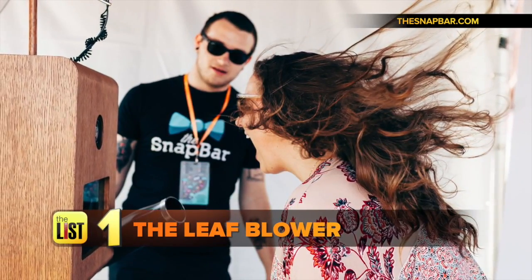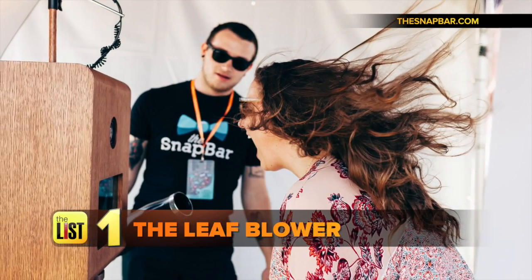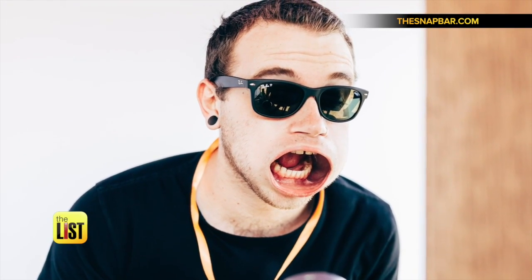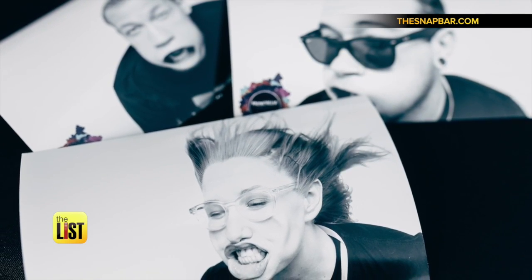First up, the leaf blower. You're taking a still photo, or a rapid GIF — or a live GIF as some people put it — of you getting hit in the face with 60 mile-an-hour wind out of a leaf blower that's maybe a foot and a half away from your face. Your cheeks swell up, your eyelids start fluttering, and your hair goes everywhere. The pictures are priceless.